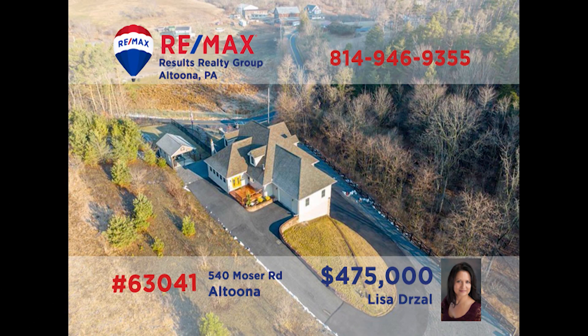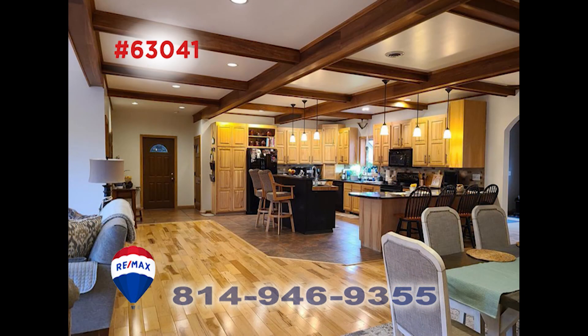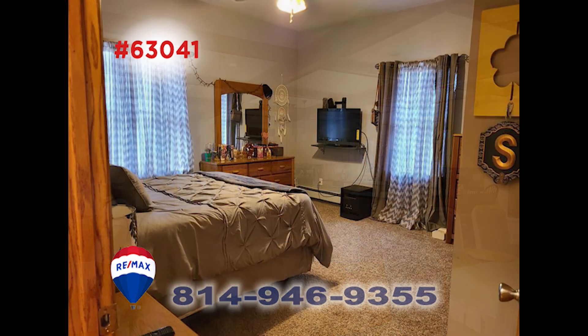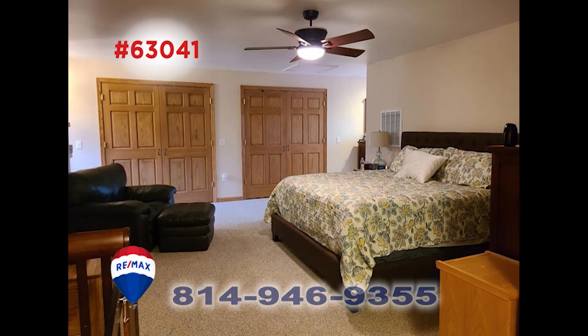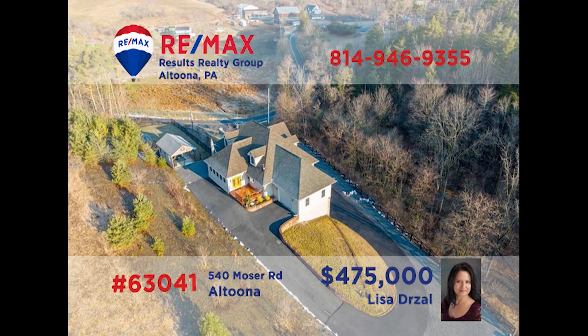Located in the Bellwood-Antis School District, this country palace is proudly presented by Lisa Drozel. Pass through the foyer and experience this home's open floor plan. The hickory hardwood floors lead you to the equipped kitchen and its ceramic floor and hickory cabinets. All three of this home's bedrooms have a ton of closet space, and the master bedroom has three double closets. There's a three-car garage, pavilion, and much more. Call Lisa today.